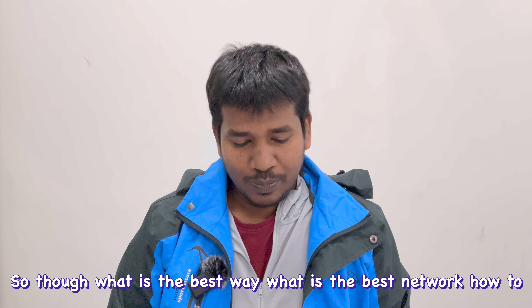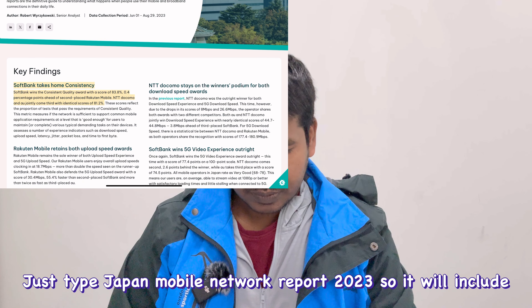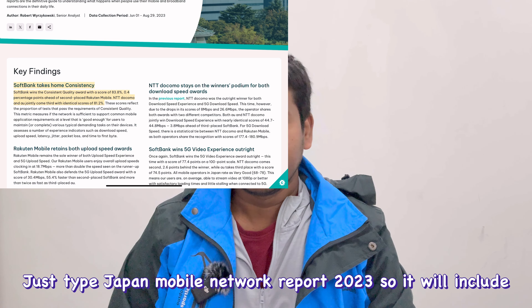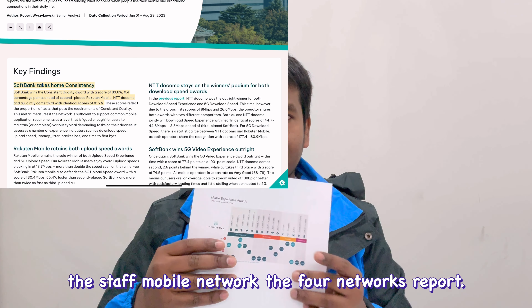This report can be found online. Just type 'Japan mobile network report 2023' and you'll find it. It covers the top mobile networks and includes findings on all four major providers.